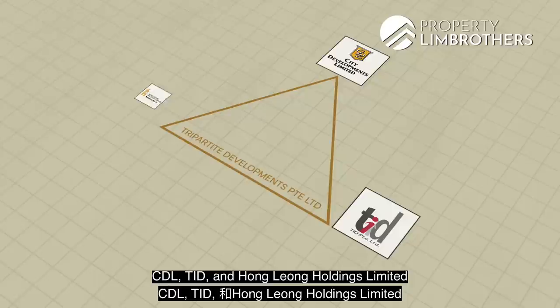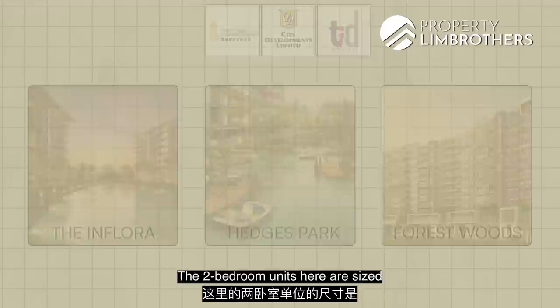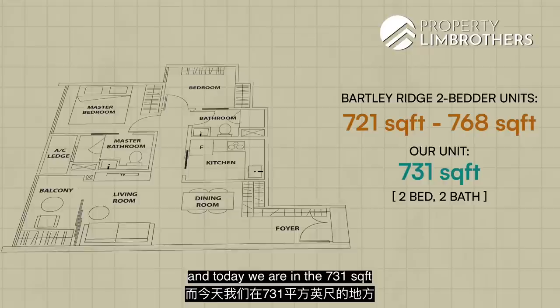They have done projects across Singapore such as BM Flora, Hedges Park, and Forest Woods. The two-bedroom units here are sized between 721 square feet all the way to 768 square feet, and today we are in the 731 square feet with a two-bed, two-bath configuration.